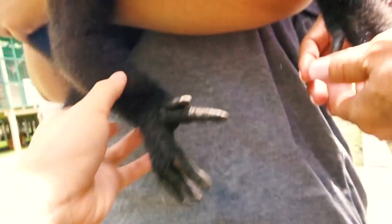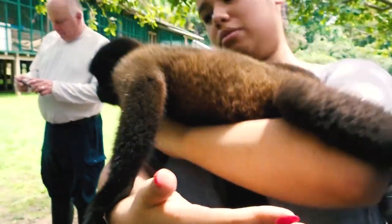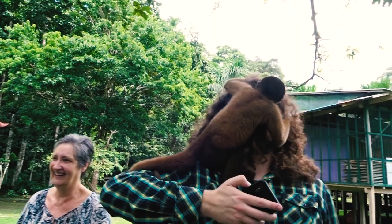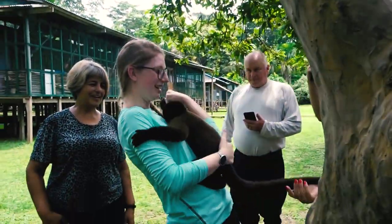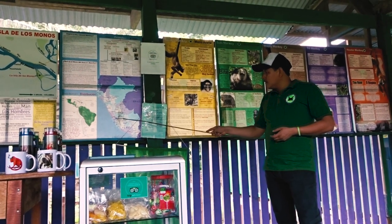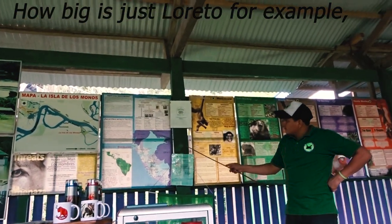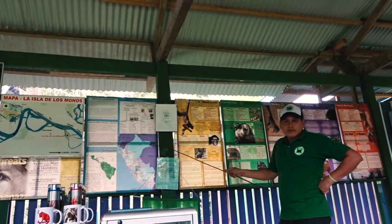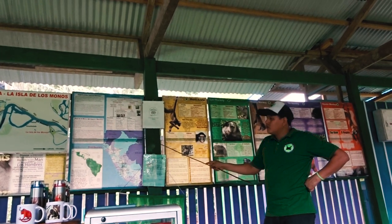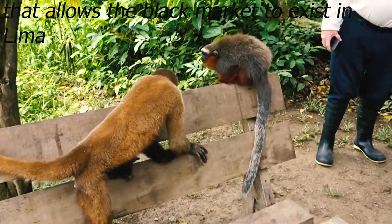Just a couple of hours ago — like two hours ago — we received a new monkey, a baby, approximately seven months old. He looked good, but the problem is he has an injury in the hands. Probably inside there is a bullet. The other people used a shotgun to kill the mother. In Lima, in the middle of Lima, there are black markets. How big is just Loreto? It is one of the bigger departments in all of Europe's size. The authorities are controlling the main city and airports, but who is controlling around this border? That's the problem.